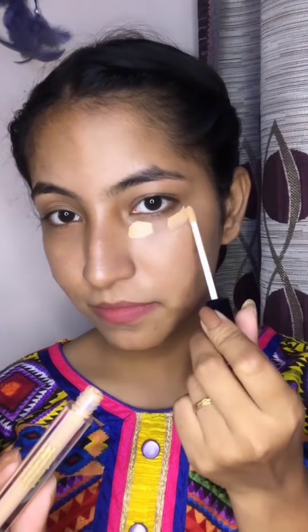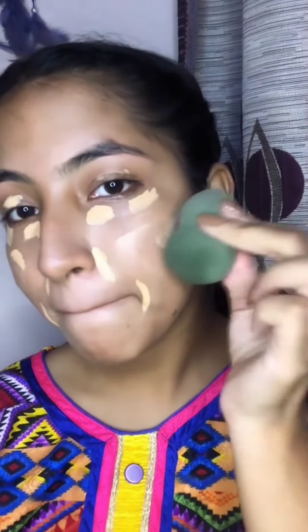Firstly, I have a moisturizer, it's a mamart, applied on my face. Then I have a concealer, it's a Bellora Paris — the shade I will mention in the description. I have applied it well like this on my face, which will give a very good coverage.